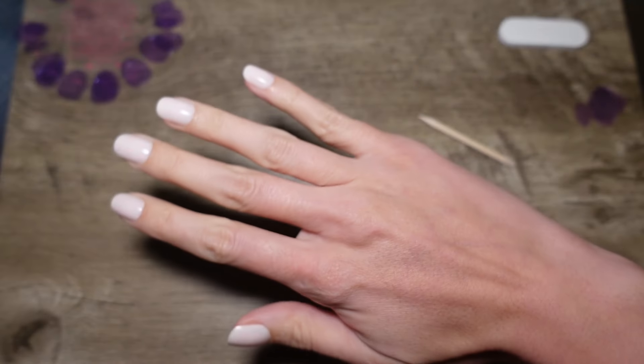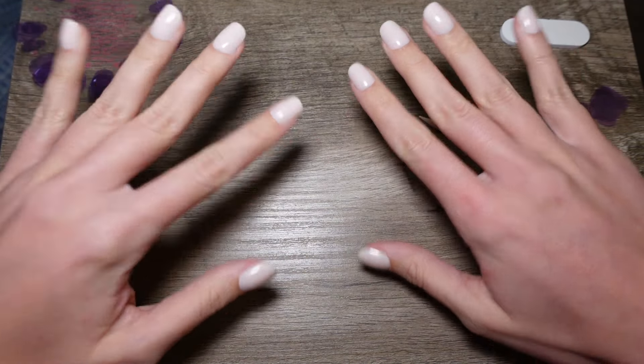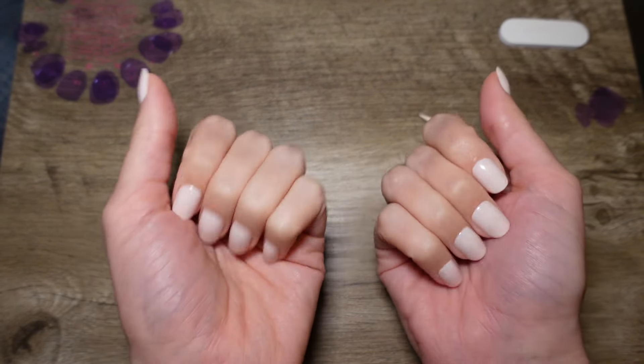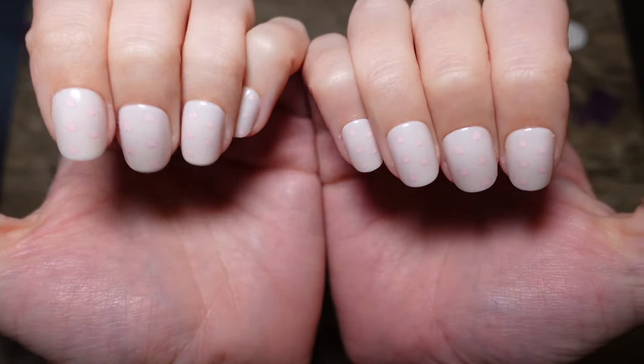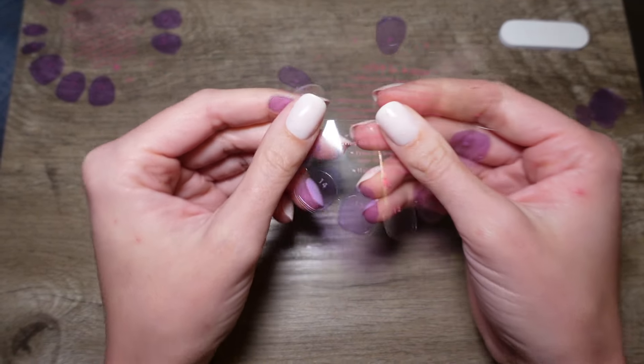Here's a little after — all 10 fingers done, and I've got to say, I think they look lovely. They're feeling quite hearty and durable. I think they're going to be on for a solid week again. I love this design — I think it's so cute.